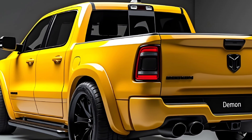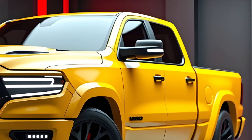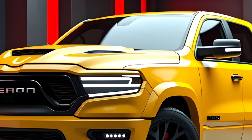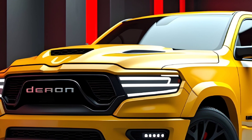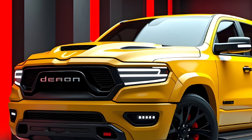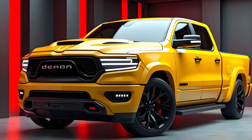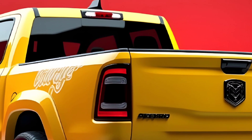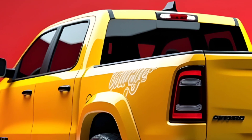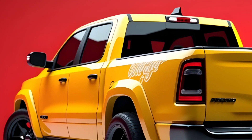Under the hood, the 2025 Dodge Demon Pickup Truck houses a beastly supercharged 6.2-liter Hemi Vate engine, cranking out an incredible 840 horsepower. This level of performance ensures that the Demon lives up to its name, offering lightning-fast acceleration and unmatched towing power. With this engine, the truck not only offers a thrilling driving experience, but also maintains its practical utility for heavy-duty work and adventure.